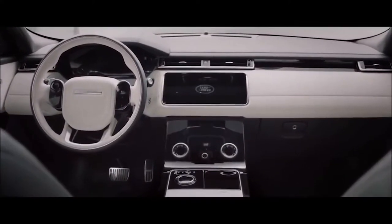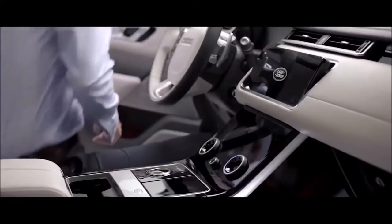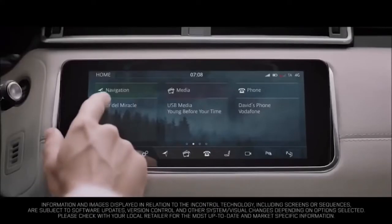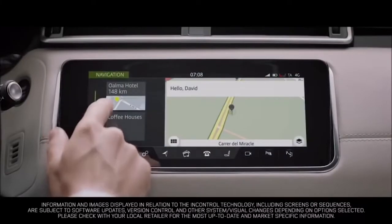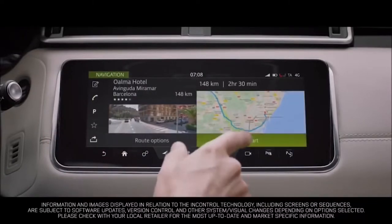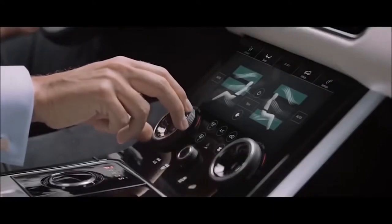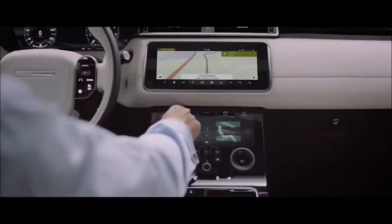At the heart of this sleek modern interior lies the all-new Touch Pro Duo system. Key information can be split between the upper and lower 10-inch HD touchscreens, allowing you to tailor the information displayed according to your own preference.